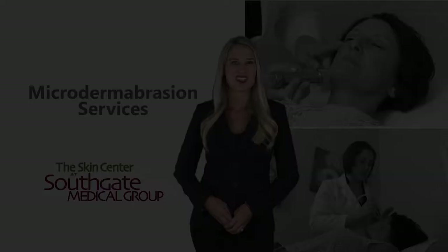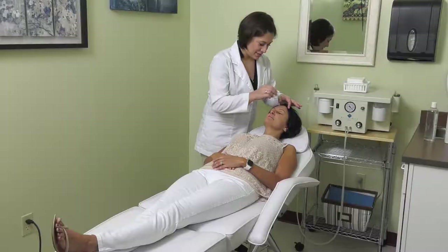Generally, with microdermabrasion, we recommend you do a series of six to eight treatments for best results. You can space the treatments weekly or monthly. With each treatment, you'll see more results and a healthier glow.